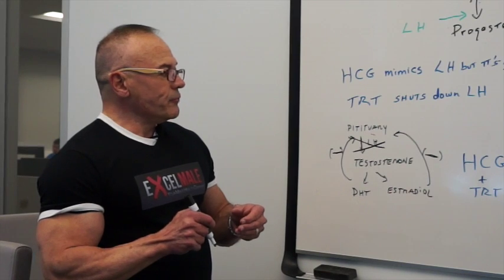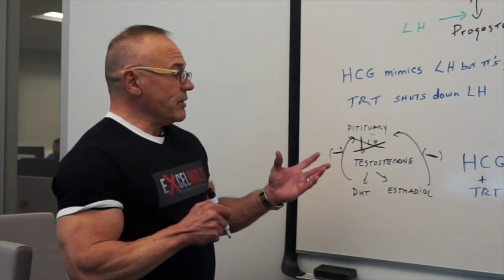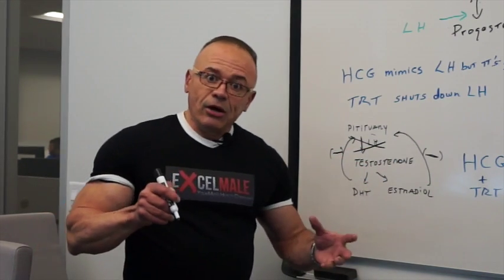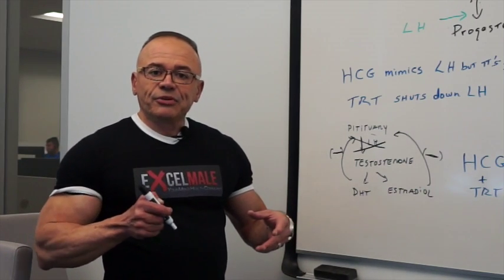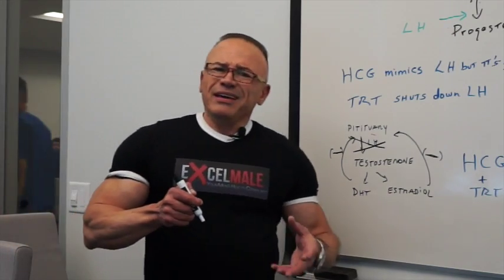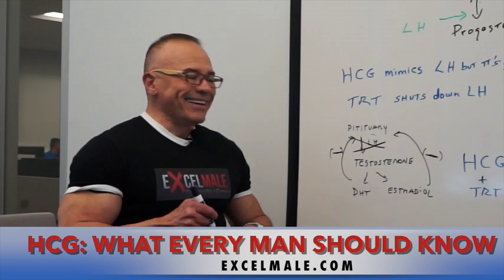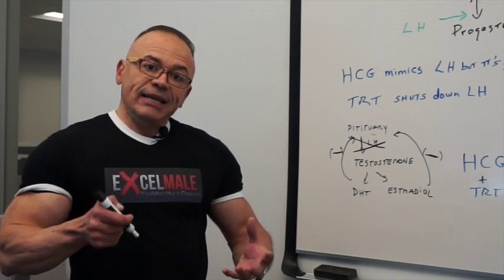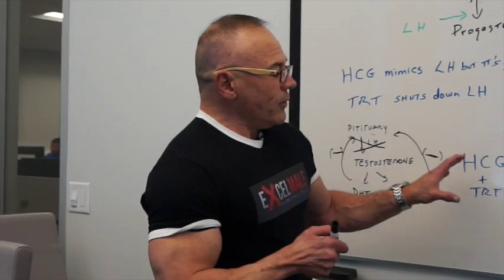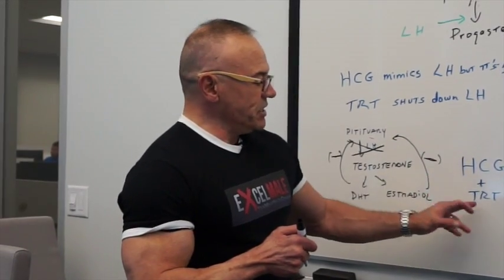So what happens with TRT and the fact that we're shutting down LH? The Leydig cells, which are the cells that actually produce testosterone, tend to not die off but shrink — they're not really active, so they go dormant, basically. That's not a good thing. Our testicles may actually shrink some. It is reversible, so don't panic. One way to reverse this is to reactivate the Leydig cells using HCG along with testosterone. Some studies have shown benefits of using HCG plus testosterone.